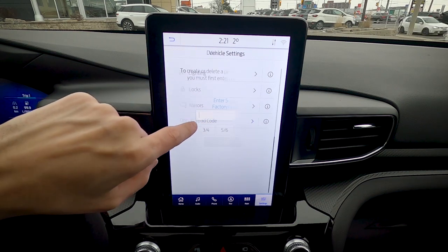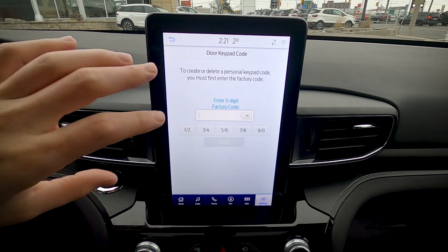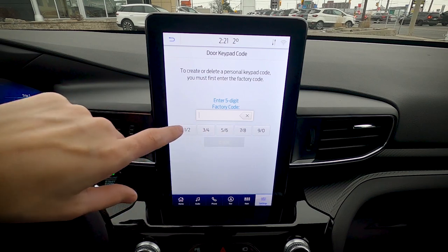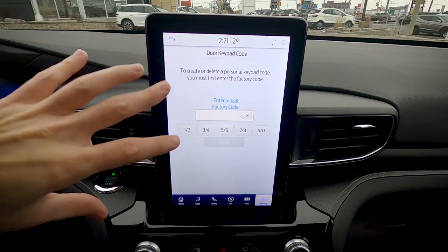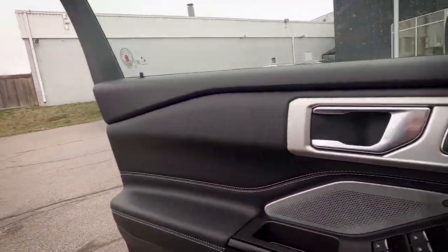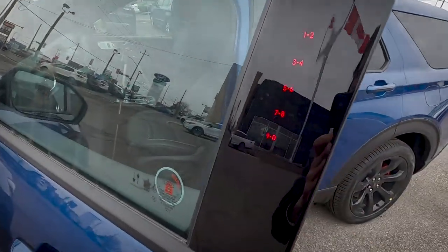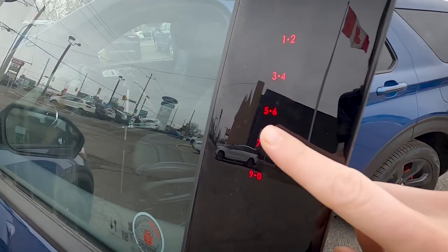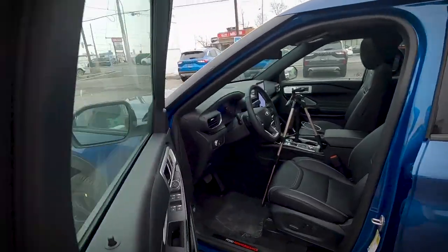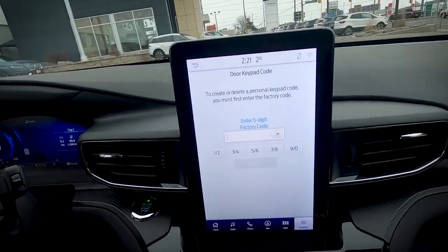Ford's keypad door entry is a standout feature — enter a five-digit code on the driver's door keypad to access the vehicle without a key fob. You can set up multiple codes. The illuminated numbers on the door only light up when you approach, so they're not constantly draining battery.